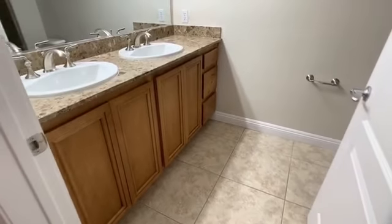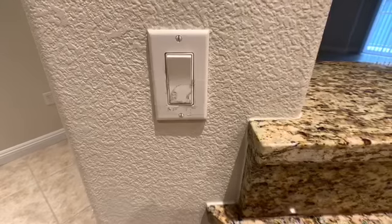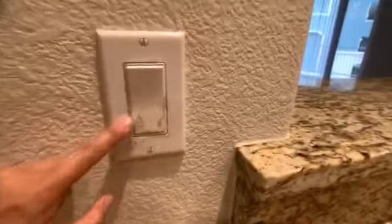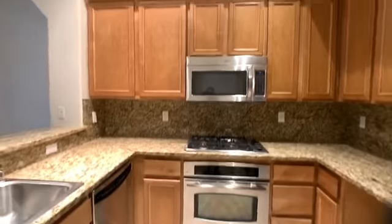The bathroom sounds like you're walking into a jet engine — this is typical of the original vent fans. The light switch by the kitchen has tape on it — not a big deal. Also, one of the light bulbs in the master bedroom is burnt out.